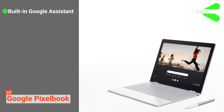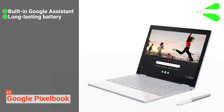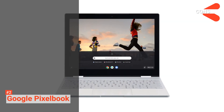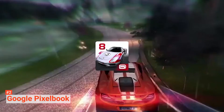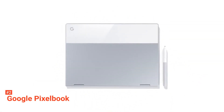Its pros are: it comes with built-in Google Assistant, it has up to 10 hours of battery life, and it's compact. However, the cons are: it's an old-generation Chromebook, and it's quite expensive. The Google Pixelbook is the ultimate Chromebook in terms of luxury. However, if your budget is tight, you may want to check the Google Pixelbook Go that was released more recently.